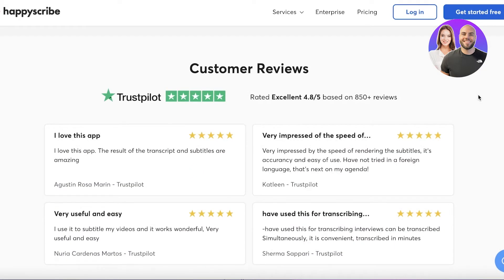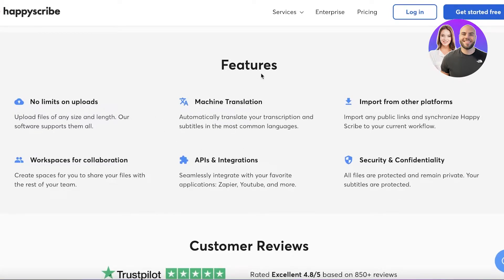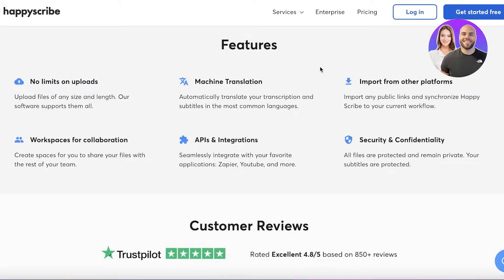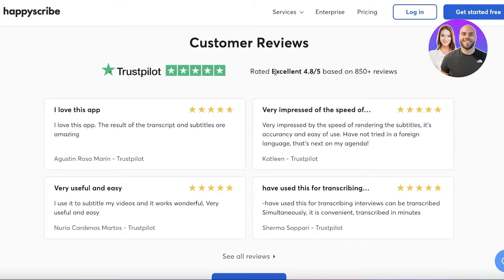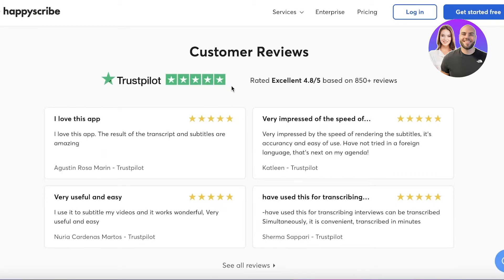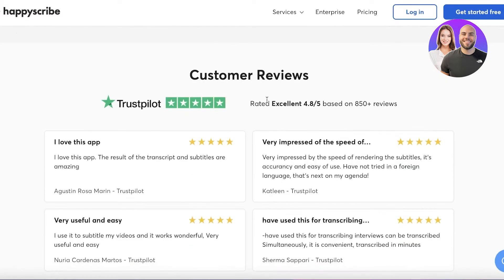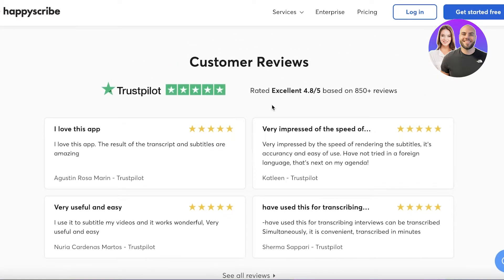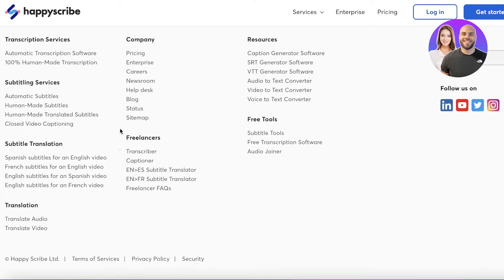To get started with making money, scroll to the bottom of the page. You'll see they have many different features — APIs, integrations — that automate your process as a transcriptionist working for Happy Scribe. The platform is also rated 4.8 out of 5 on Trustpilot, which confirms a lot of people love using their services. That also means you're going to be able to find good amounts of work in whatever language you're working in.